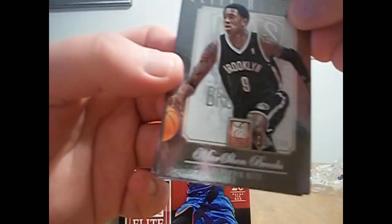An Elite of Marshawn Brooks for the Nets, numbered to 599 — I guess those are the rookies.